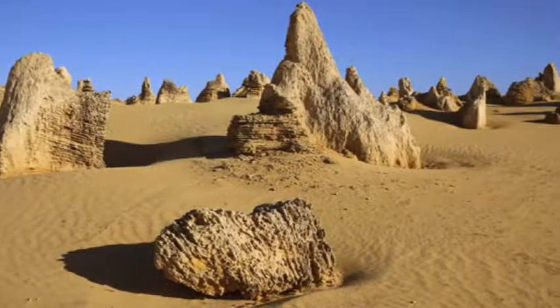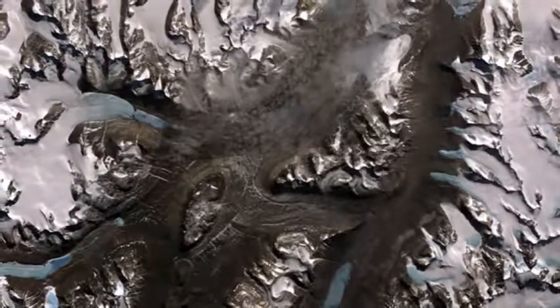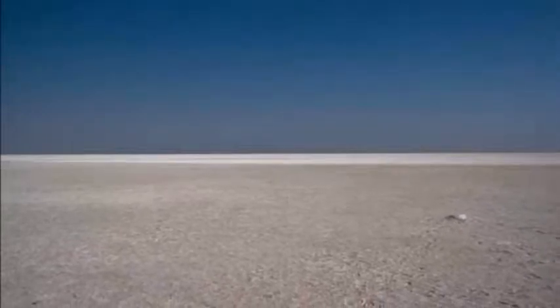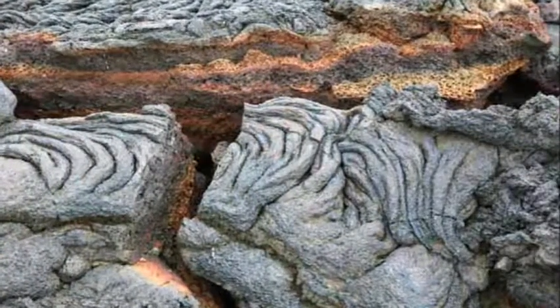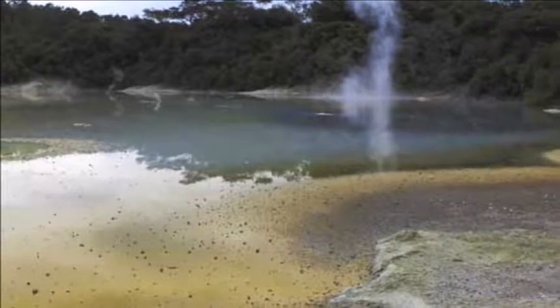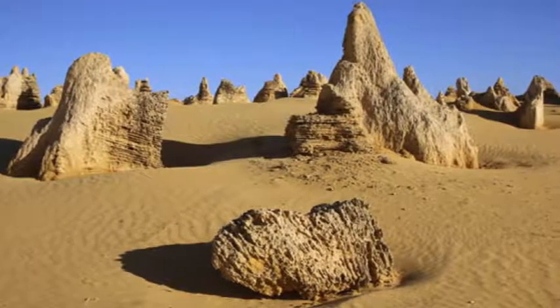Craters of the Moon National Monument and Preserve, Idaho. This 618-square-mile region bears an eerie resemblance to the meteor-battered lunar surface. Its scarred landscape is the result of the stretching movement of Earth's crust over the past 30 million years. As the crust stretches, it releases pressure onto the hot rocks below, causing them to melt. The hot magma then flows along weaknesses in the surface and results in multiple periods of volcanic activity, the most recent one about 2,000 years ago. During that eruption, lava burst from the Great Rift, a series of deep cracks that stretch for 52 miles. The Craters of the Moon continues to be volatile, and scientists predict that it will experience future eruptions that will alter its surface.